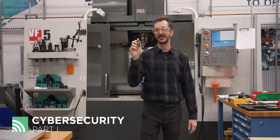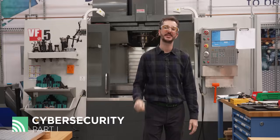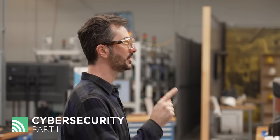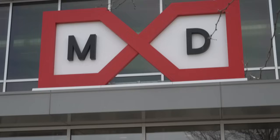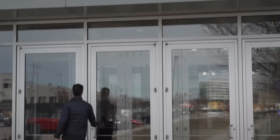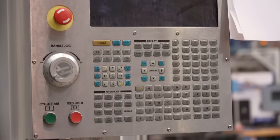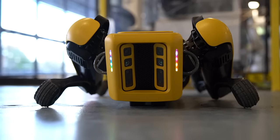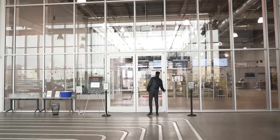It was an infected USB stick just like this that unleashed the world's most infamous cyber attack. The manufacturing industry is the number one target of cyber threats. In this episode of Smarter Shop, we're going to teach you simple, low-cost solutions to protect you from cyber attacks. My name is Ryan Kelly, I'm a manufacturing and supply chain technologist for AMT. My job is to get tech into industry faster. Today, we're solving manufacturing challenges with bite-sized solutions. Give us 10 minutes and we'll give you a Smarter Shop.